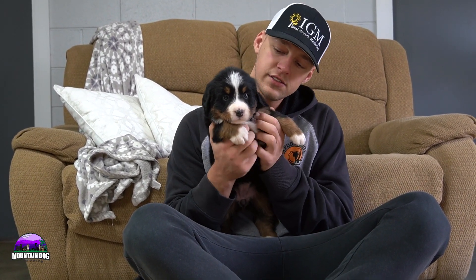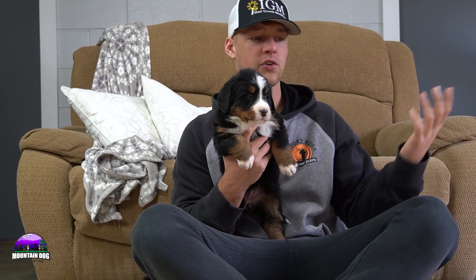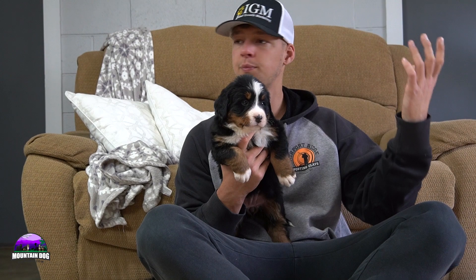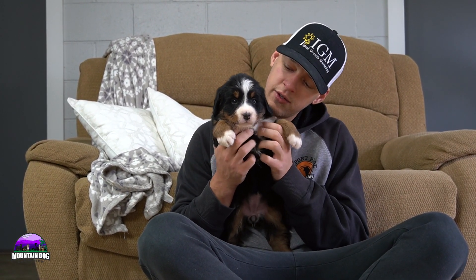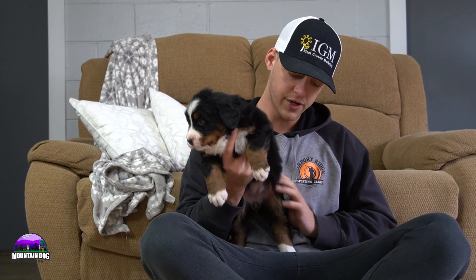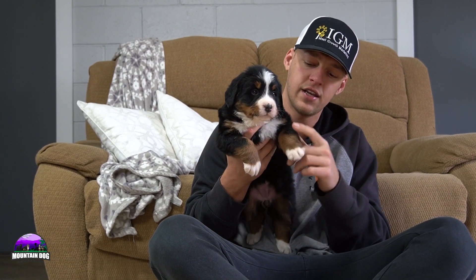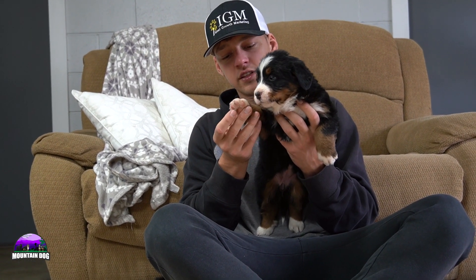Starting off today we're going to be talking about Kayla. Kayla is the most active of the girls — more outgoing, just intrigued by different things, very attentive, very much taking everything in and doing great. She's got some pretty cool markings — she's probably got the most tan of the girls, with a lot of tan running down the side of her leg on the left-hand side.